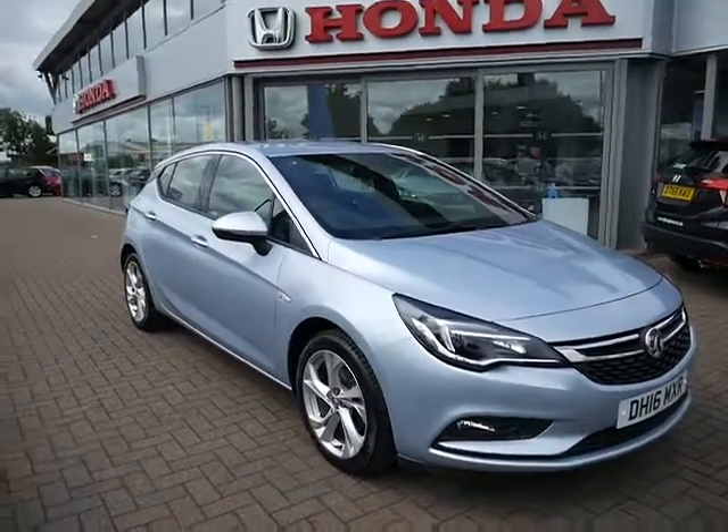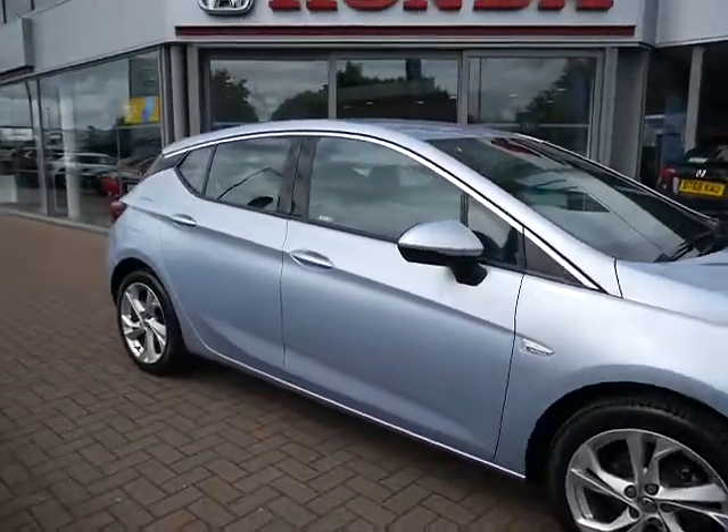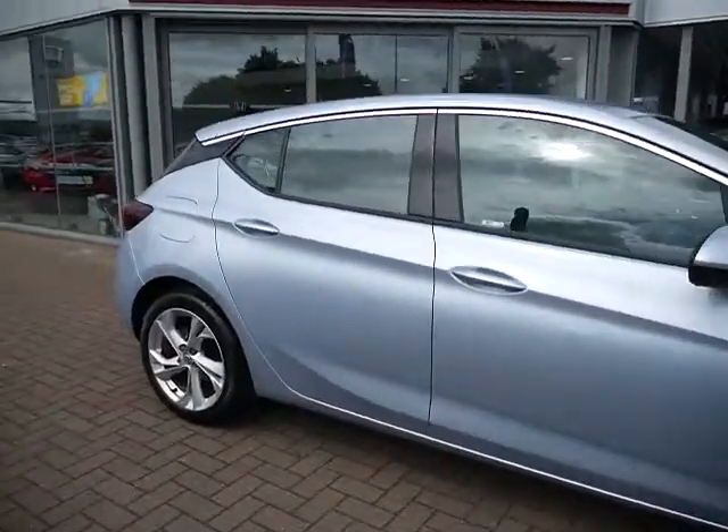Hello and welcome to JT Hughes. Today I'll be showing you around one of our used vehicles. This one is a Vauxhall Astra, it's the 1.4 litre Ecoflex.